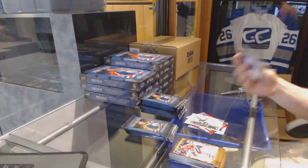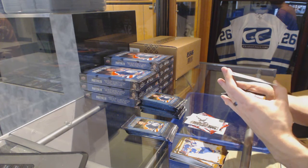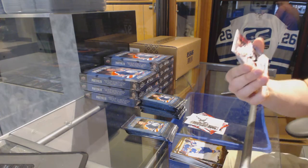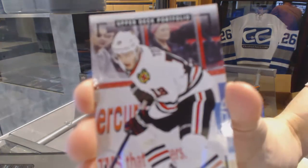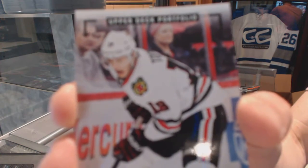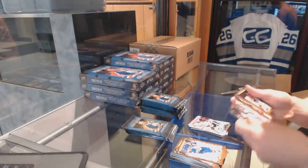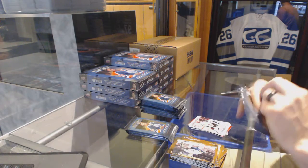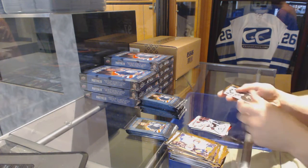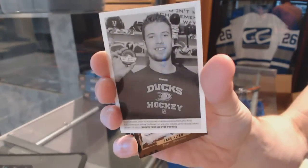Now that I've got the cards in hand I'm really feeling the design of this set. We've got a black and white for the Blackhawks — Jonathan Toews. What's the name of this base subset? All the variations are called... wire photo for the Anaheim Ducks — Shea Theodore.